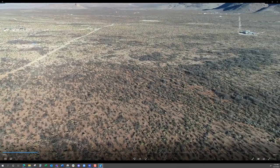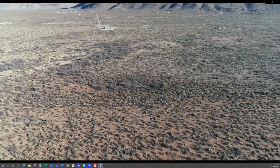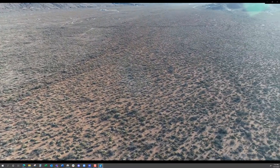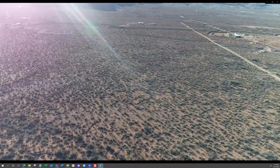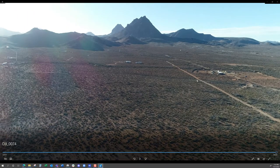Here's a quick spin around the property — the drone is right over the property spinning around. Looking east, then southeast, south, southwest, west, northwest, and back to west again. Big mountains to the west.